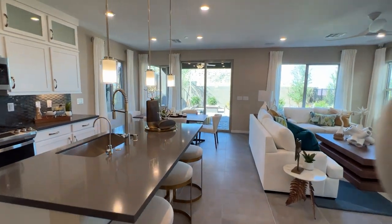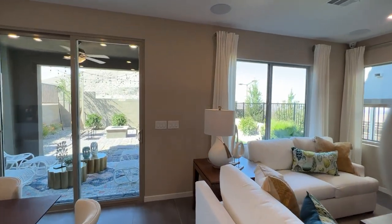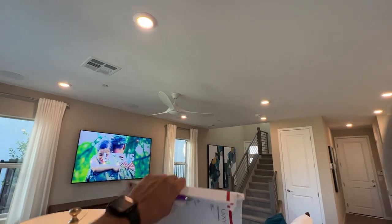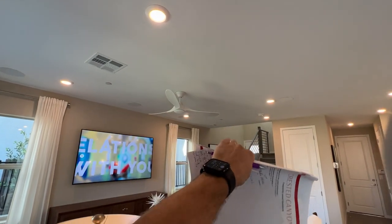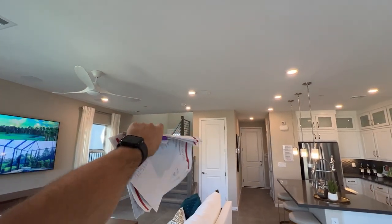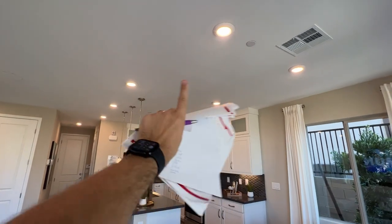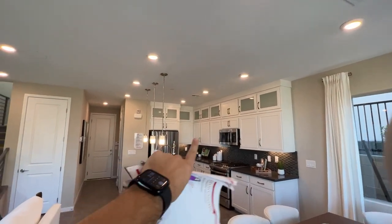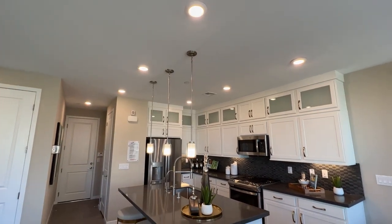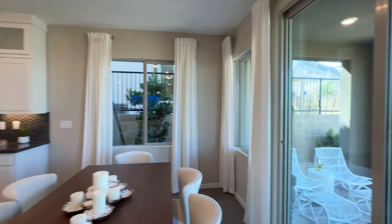We have nine-foot ceilings included in the base price on both floors. There are lots of upgrade options for lighting — recessed lights can be added here for about $700. The pre-wire would be another $300, though the pre-wire is actually included in the bedrooms. If you want to add a pre-wire elsewhere, it's $300. The standard lights are included, but if you want something like three pendant lights, you can get the pre-wire for about $450, and then choose fixtures at the design center or purchase them after.